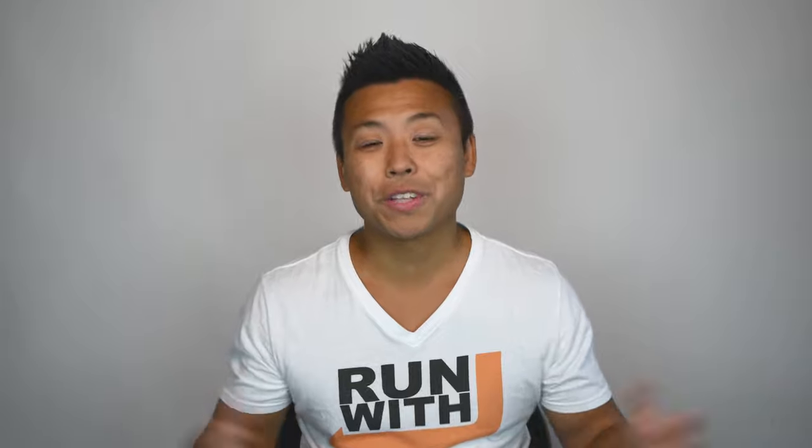Hopefully this gives you guys a better idea of my current running shoe rotation. I would love to hear what you guys use in your rotation and how many pairs of shoes you own. If you have any comments, feedback, or questions, please feel free to leave them down below. Hope you guys are all staying safe, your training is going well, and I'll talk to you guys on the next run.